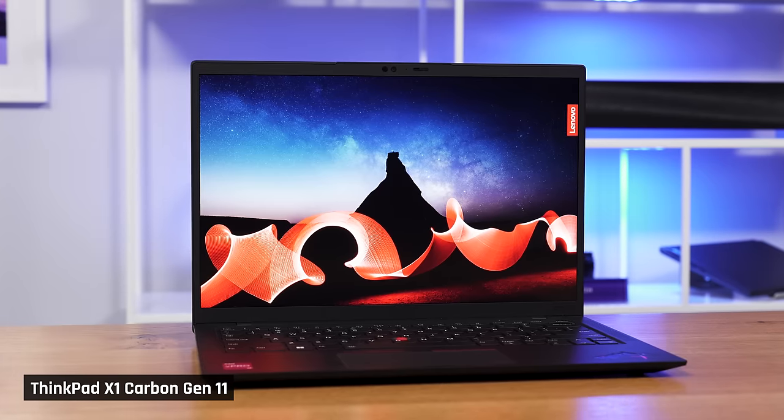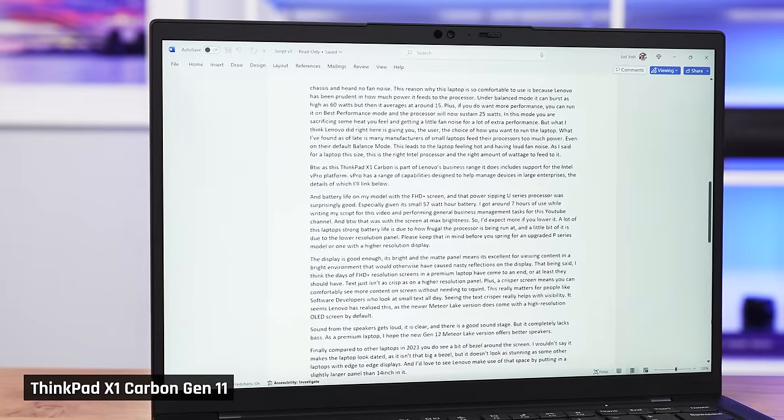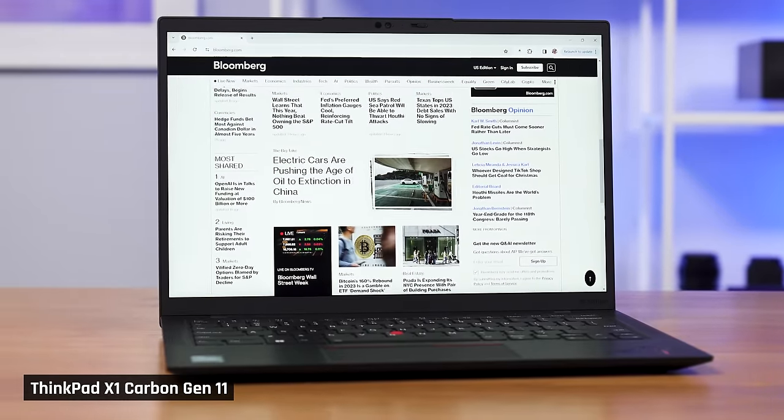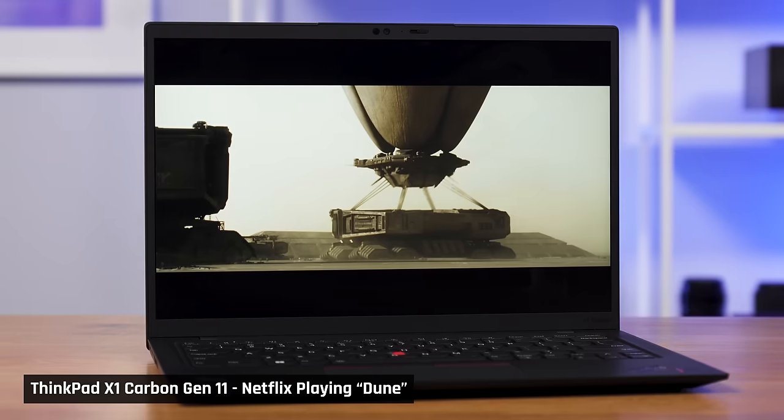Here are my thoughts on this Intel 13th Gen version of the ThinkPad X1 Carbon. It is an excellent laptop for its intended users — those predominantly using the laptop for office work, Word documents, spreadsheets, and browsing the web. It offers plenty of power for those tasks and an excellent all-round experience. It has one of the best keyboards and trackpads, it feels incredibly lightweight, has good battery life, and it doesn't get uncomfortably warm to the touch nor have annoying fan noise.